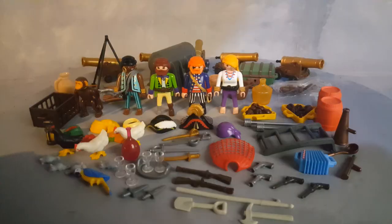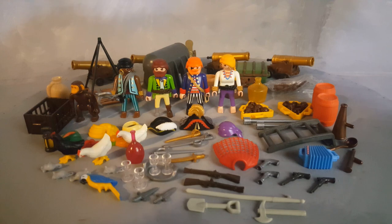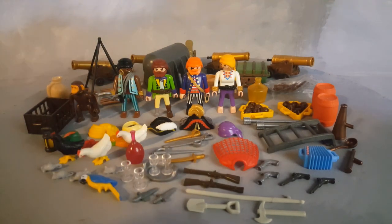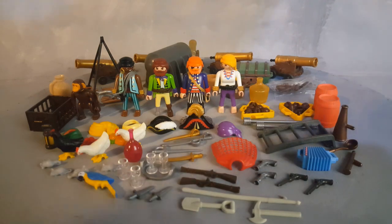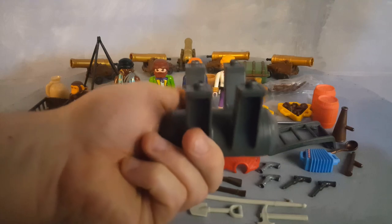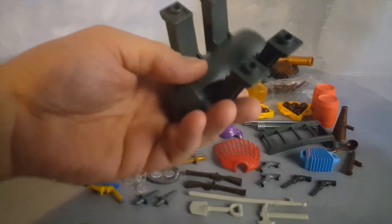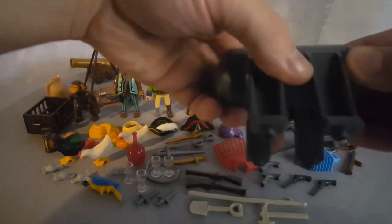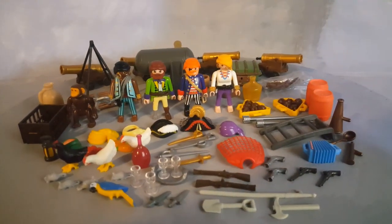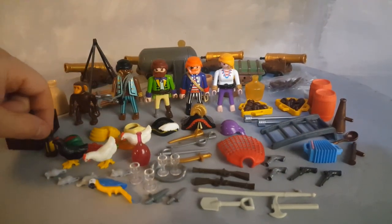These are all the accessories that come with this set — there are a ton. The set sells for around $300 complete with all accessories. This part goes under the ship and connects there. It's very heavy, with a heavy metal weight completely protected by plastic, which keeps the boat floating properly in a pool or bathtub.